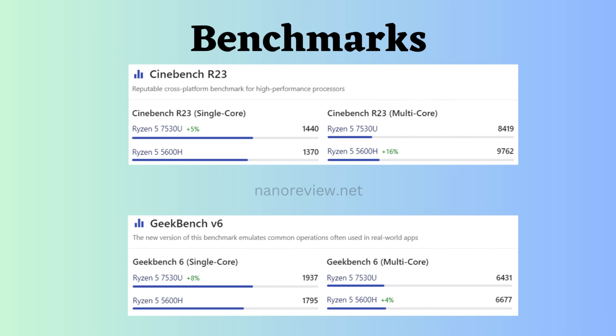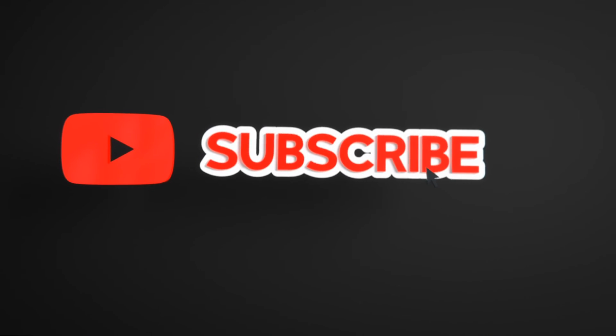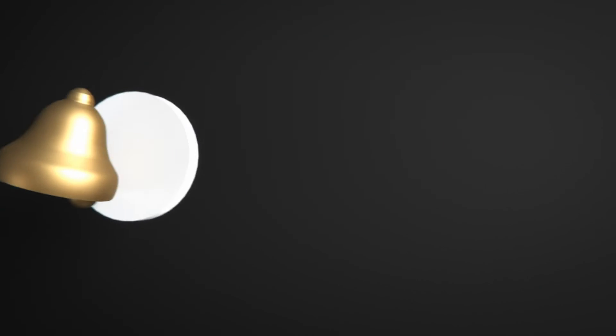The ultimate choice between these processors is upon you, so choose wisely by looking at these specifications and benchmarks. Please like, share, and subscribe to the channel for similar videos, and click the bell icon to never miss any update.